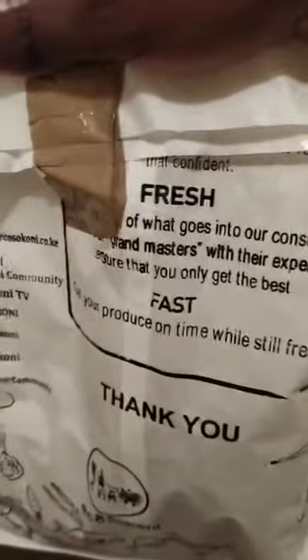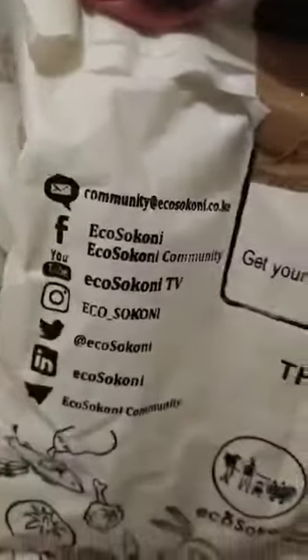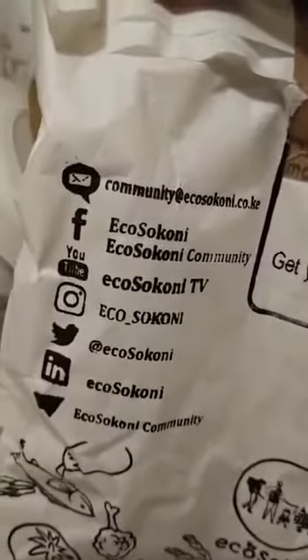This is very nice, and you can see it's fresh — their things are fresh. They actually sell agricultural produce sourced directly from farmers, meaning you are going to save a lot of your money.